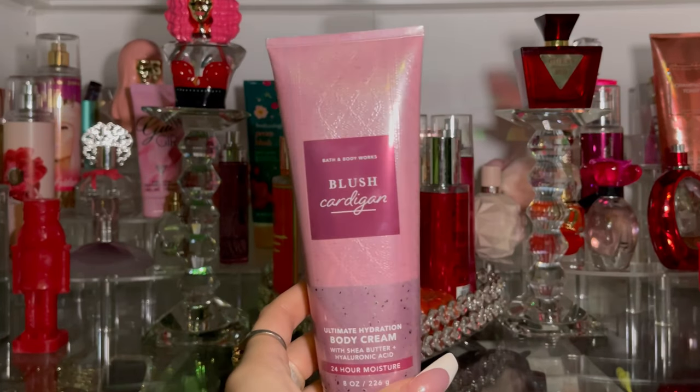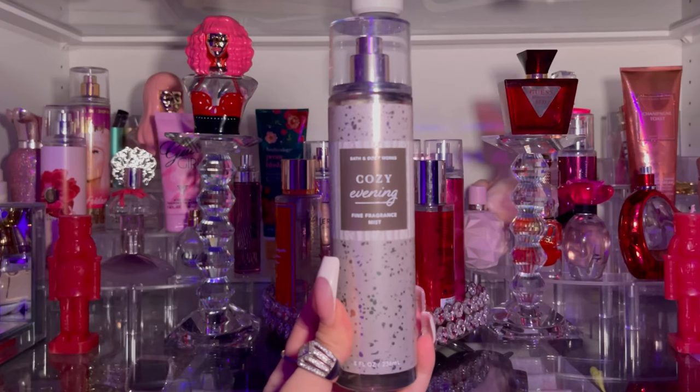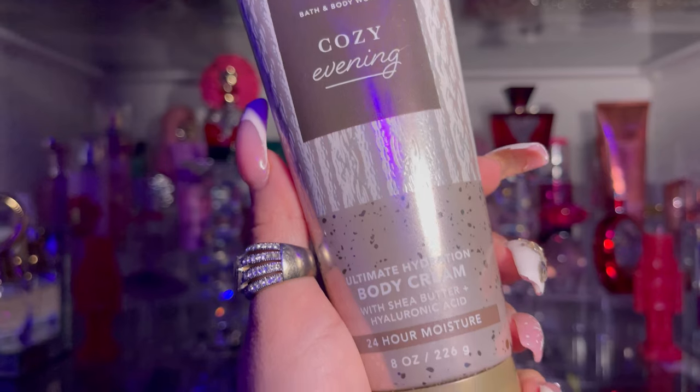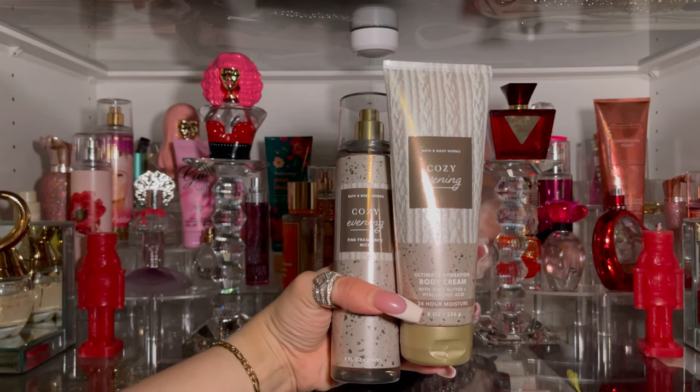The next fragrance is Cozy Evening. This gives me fall vibes — it feels like nighttime, fall, summer, late night vibes; that's what it smells like. I got the lotion as well and this pair is the closest that they smell alike. It's definitely a summer and fall vibe for me, but you can wear it any time of year. The fragrance notes for Cozy Evening are lavender blooms, cozy musk, and fresh freesia.